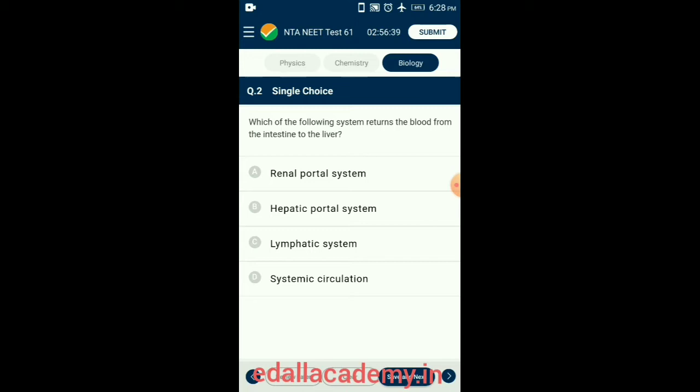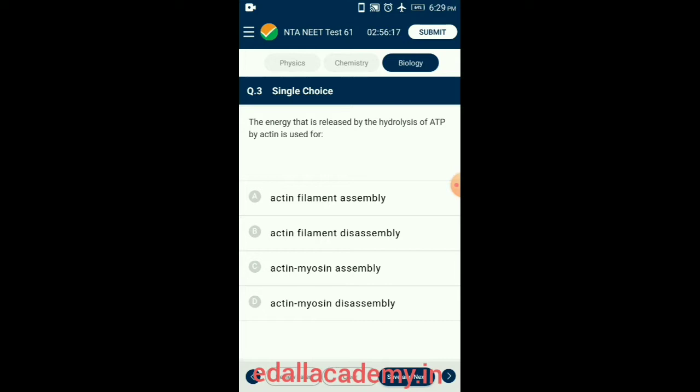Question 3. The energy released by the hydrolysis of ATP by actin is used for actin monomers or G-actin to polymerize and form actin filaments or F-actin. The first step in polymerization is the formation of dimers and trimers, which further grow to form long chains. The actin monomers require ATP molecules to get polymerized and form the actin filament. So the answer is option A: Actin filament assembly.